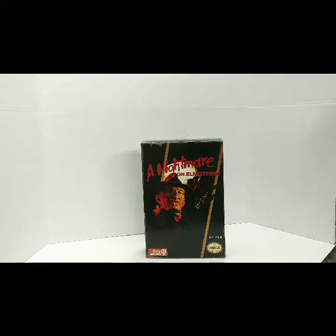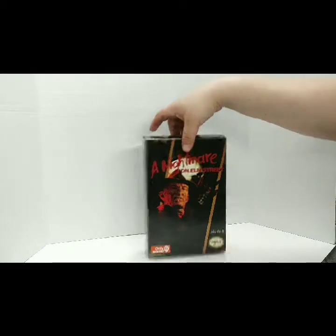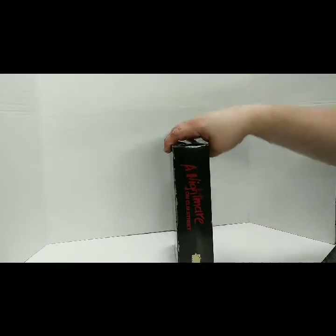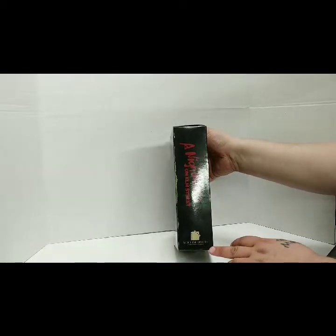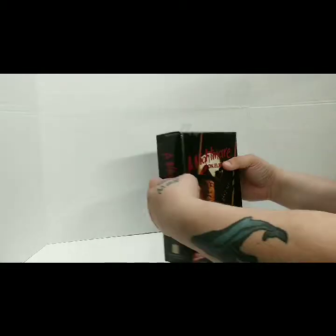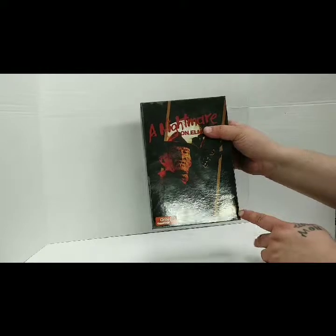Hey everybody, welcome to the Budget Collector reviewing a Nightmare on Elm Street GameStop exclusive made by NECA. The box is made to look like the NES game box. It does say New Line Cinema down here.